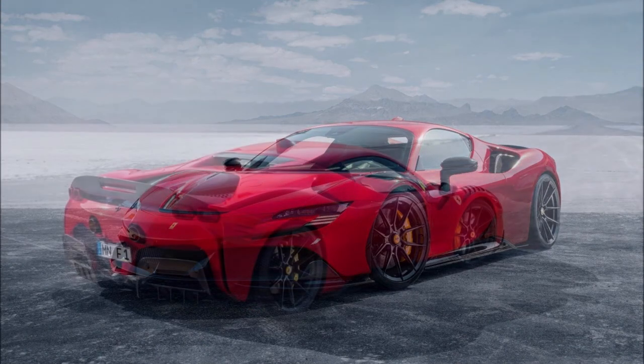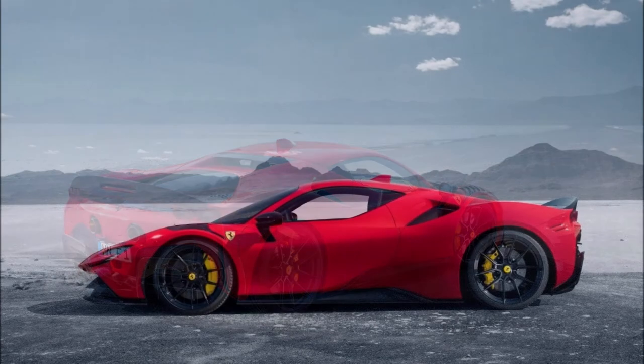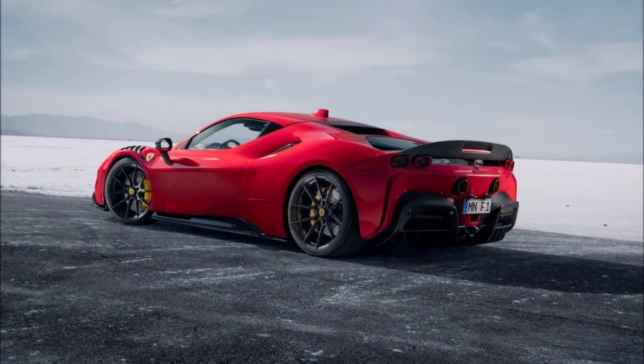Navitech says the sprint time has been improved by one tenth of a second and the maximum speed sits north of the stock figure, without releasing exact numbers. The 0 to 124 miles per hour, or 0 to 200 kilometers per hour acceleration, is said to be dealt with in about 6.3 seconds.